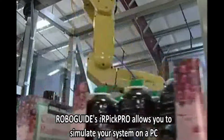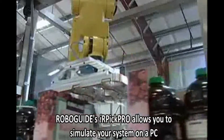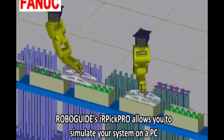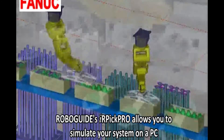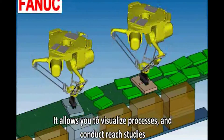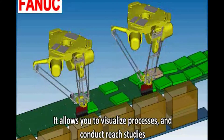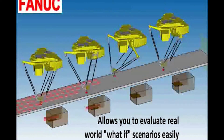IR Pick Pro, part of the RoboGuide simulation suite, allows users to simulate high-speed conveyor tracking systems with multiple robots on a PC. This allows you to visualize and engineer high-speed processes, conduct reach and throughput studies, and evaluate real-world scenarios or what-ifs easily.